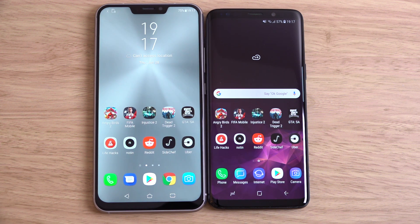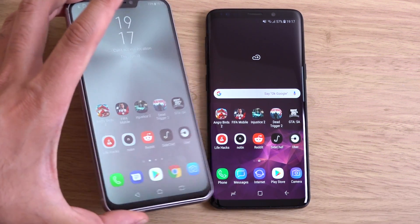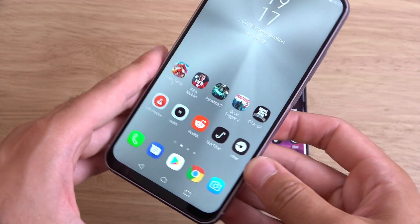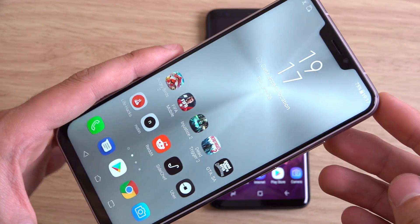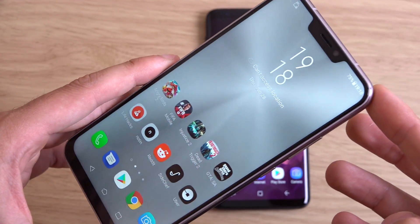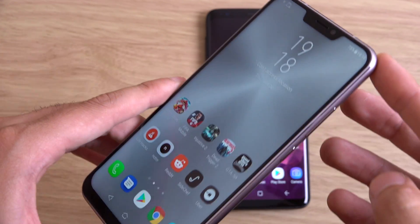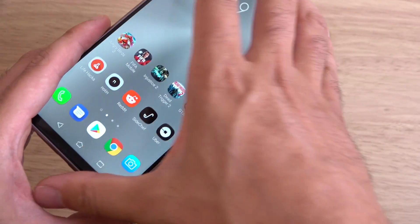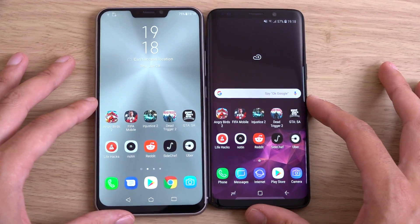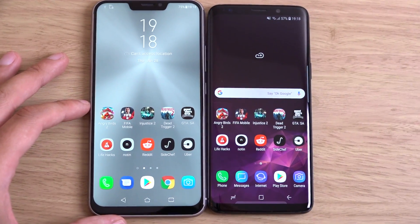Overall you can see here in terms of display it's very competitive considering the price. You even get some really nice wallpapers, as you can see with the Asus laptop effect — a very nice touch on the Zenfone 5Z. This is a 4GB RAM model, so very comparable here to the S9.